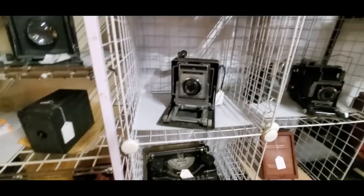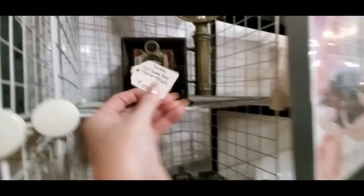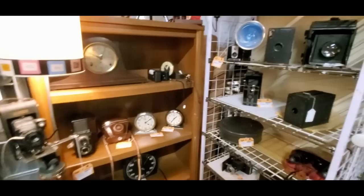We also have an Underwood manual typewriter in here — that's really cool. These are hard to use; you really have to press down on the keys. My mother learned to type on a typewriter like that. We have some more old cameras in here. This guy's got a lot of different types of cameras — really old ones. These look like the ones in the movies that reporters would use when taking pictures, you know, with the flashbulb. You can get this one for $125. Just all kinds of stuff.